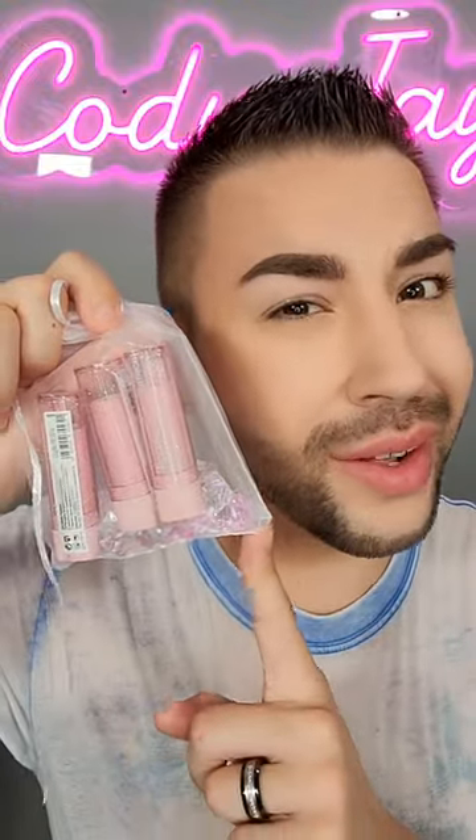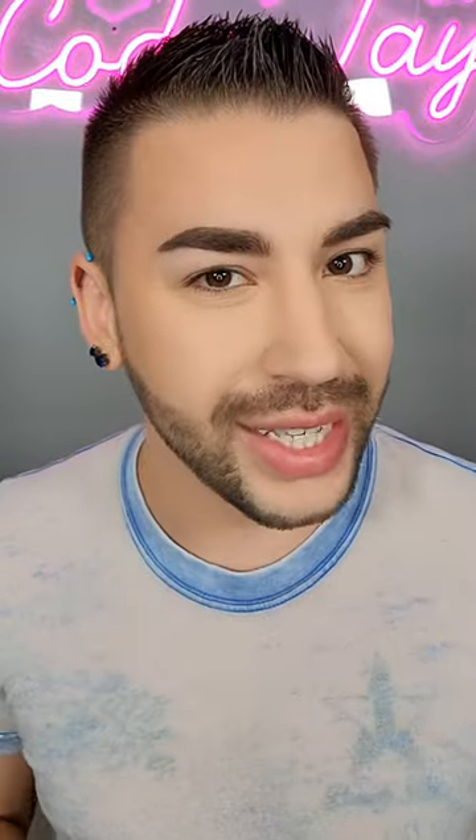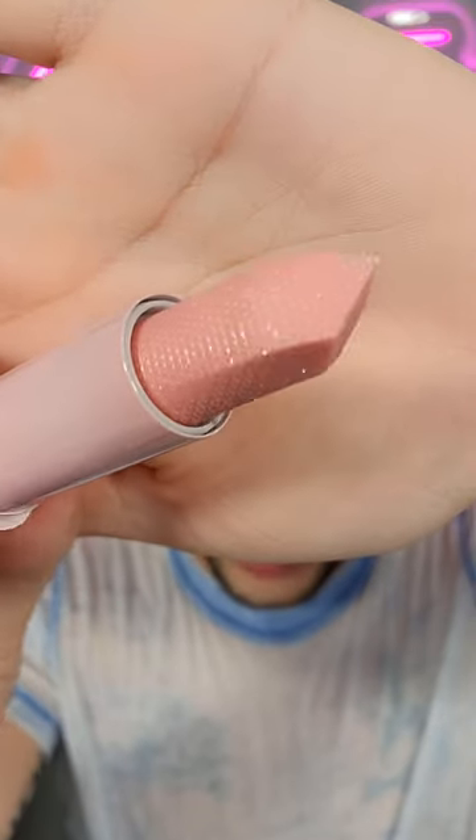Lip plumping lip balms for only $4? I gotta try it. These are the new Drunken Diamonds Plumping Lip Balms from Catrice Cosmetics. I think these are so cute, and again, they're only $4, which is amazing.